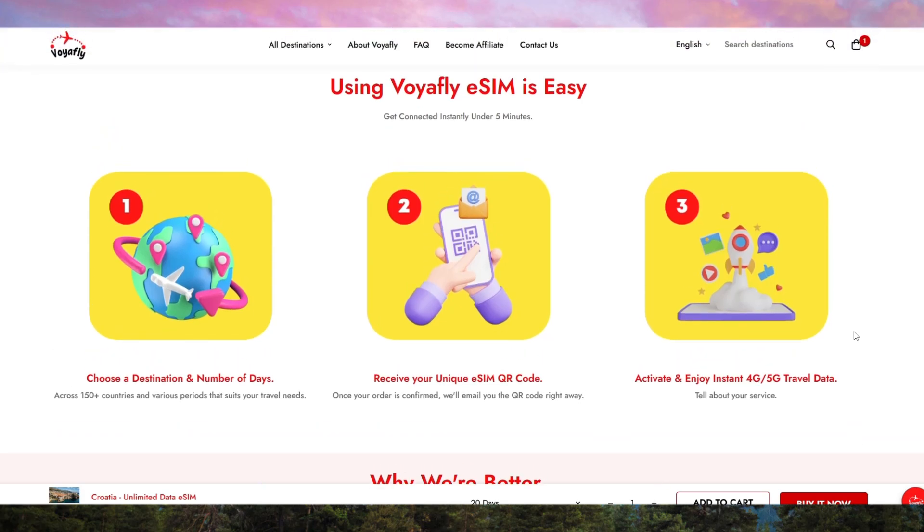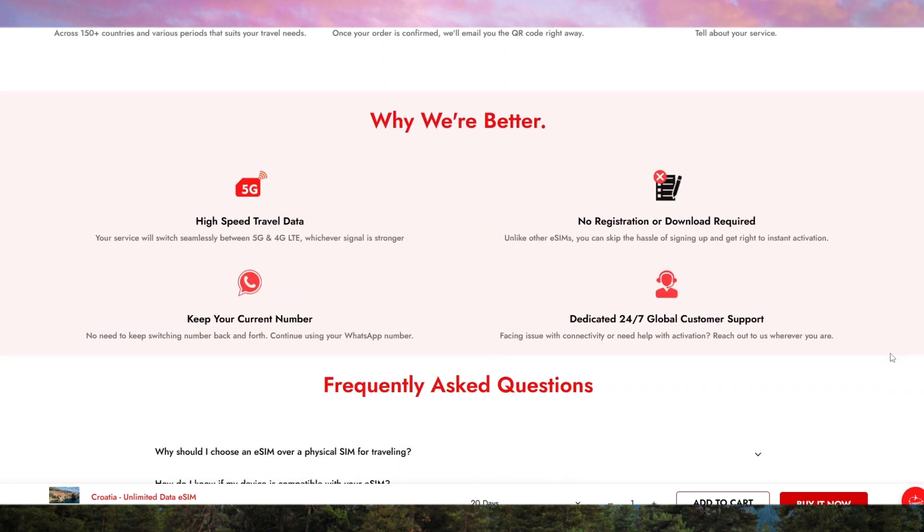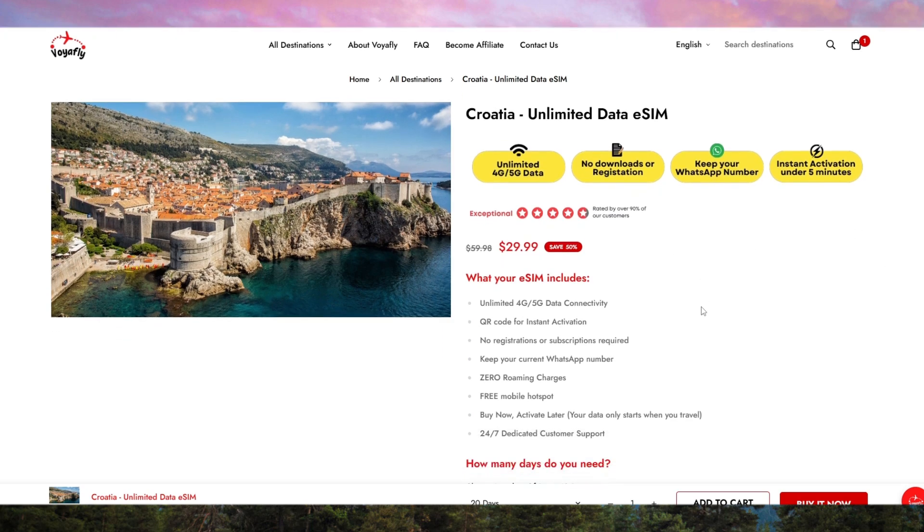In summary, VoyaFly checks all the boxes: instant setup, great coverage, flexible data plans, and affordable pricing. For anyone heading to Croatia, it's the eSIM I recommend — and honestly, it's the only one I use. If you're ready to make your trip seamless and stress-free when it comes to connectivity, check out the links in the description to get your VoyaFly eSIM. Thanks for watching, and I'll see you in the next video.